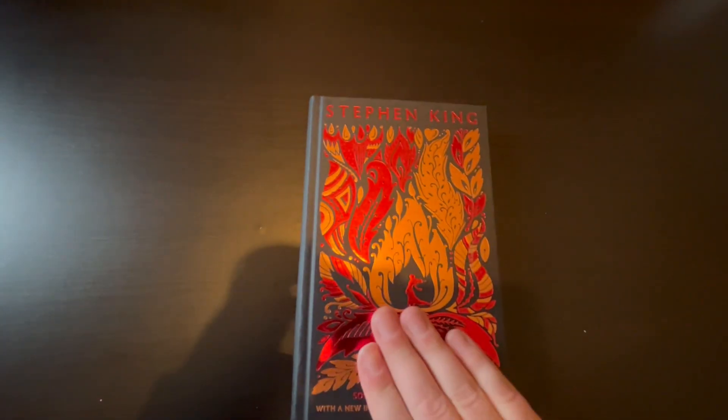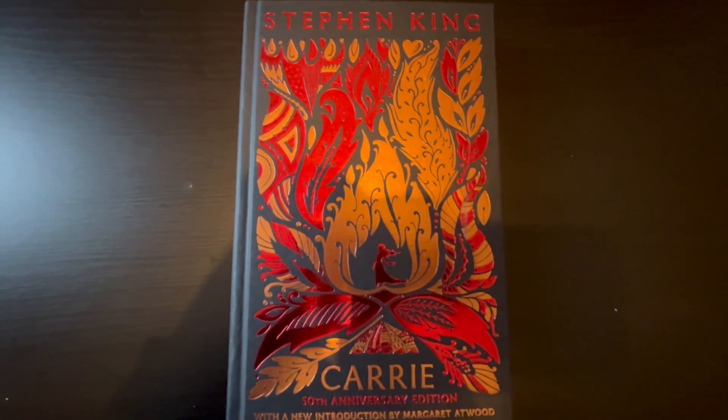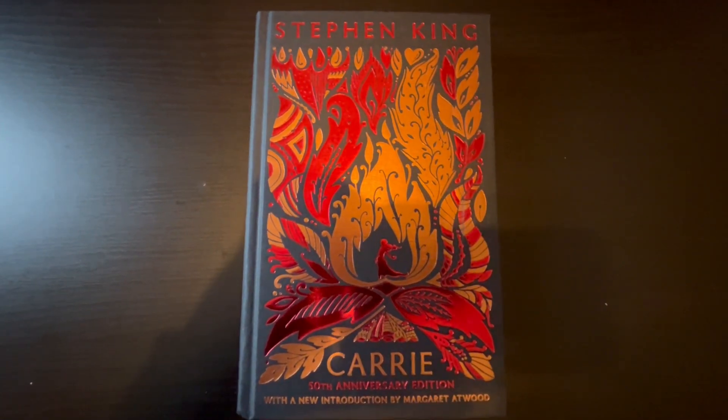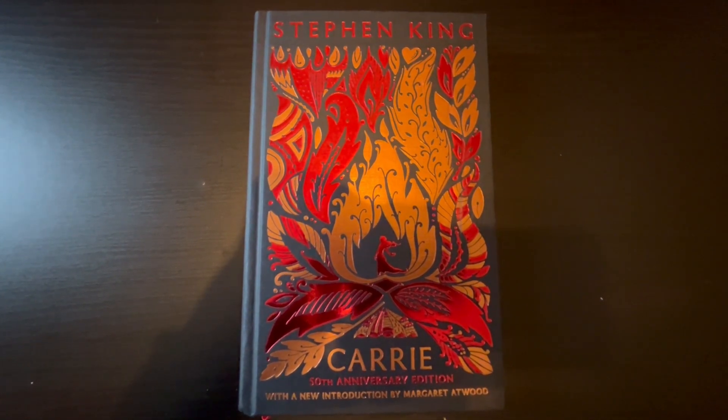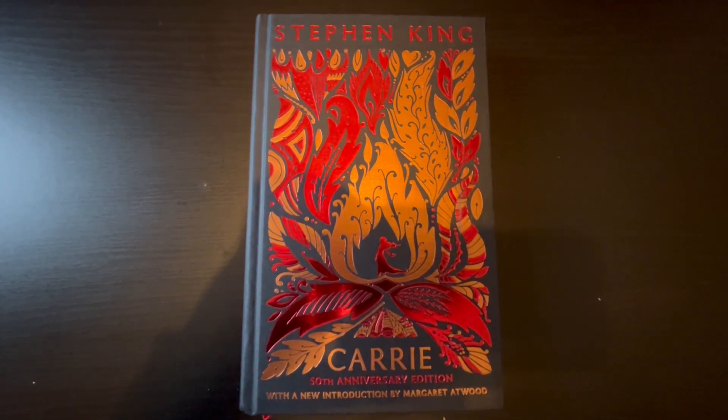So yeah, that is a showcase of the new 50th anniversary edition of Carrie. If you enjoyed this video, please click like, comment and subscribe and I will see you next time.